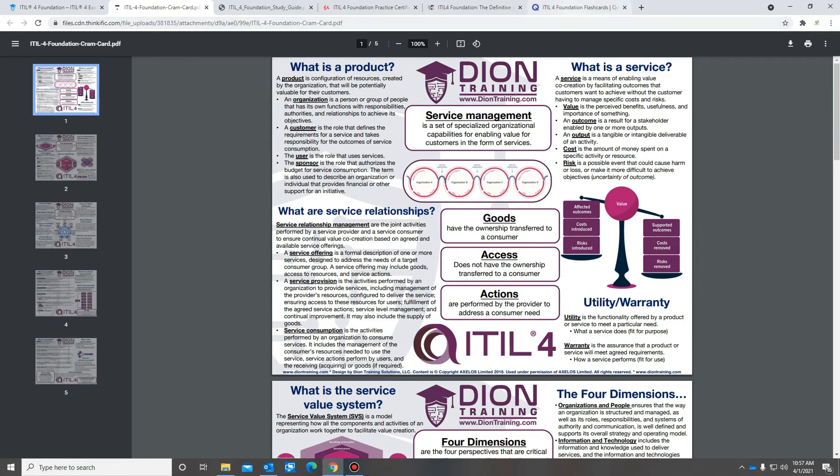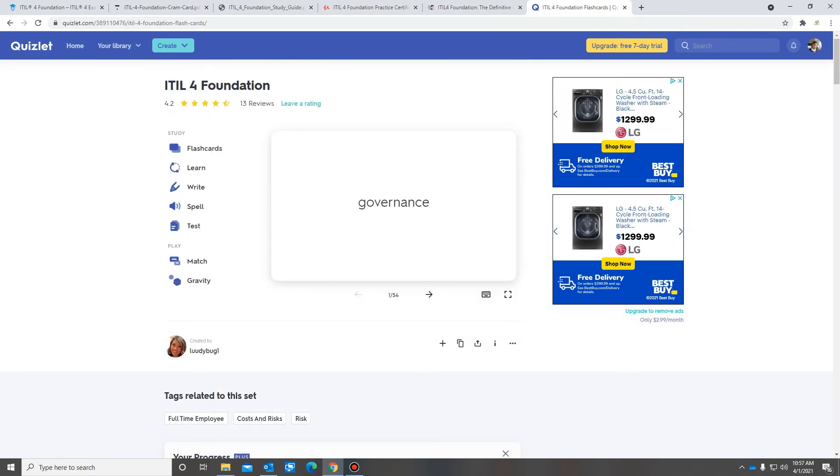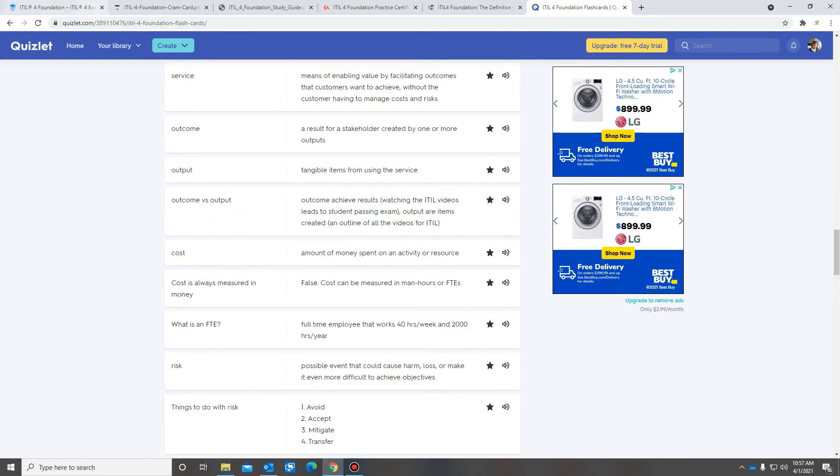I also used the Idleford Foundation vocabulary on Quizlet, which has about 54 terms. Looking over those along with Jason Dion's material should be enough to help you pass the Idleford Foundation Certification Exam.